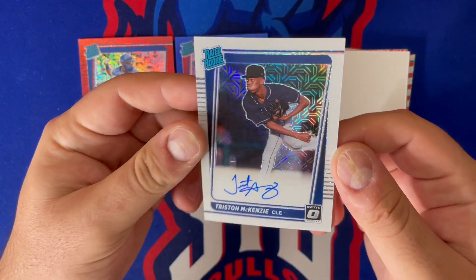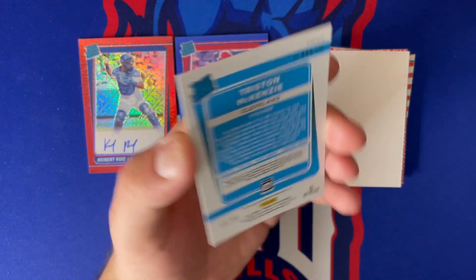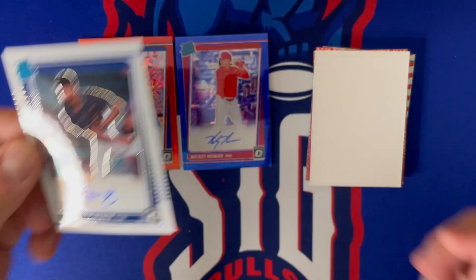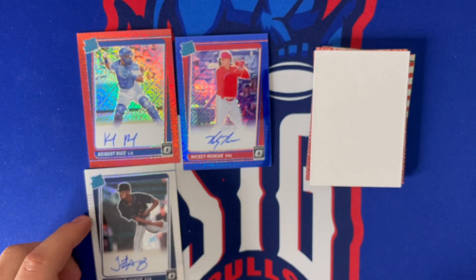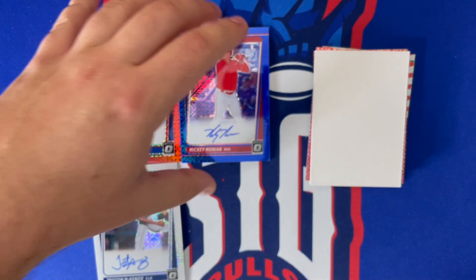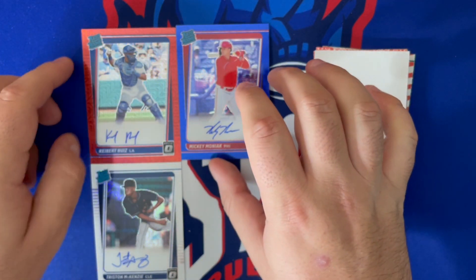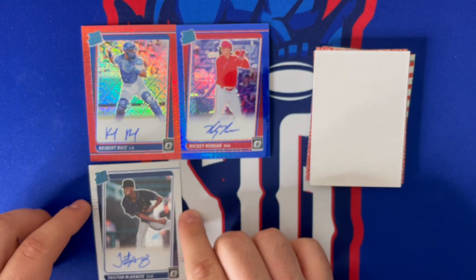And then we got a white mojo also out of 99 — number 18 out of 99 — Tristan McKenzie. Not a bad pitcher at all. Not terrible autos overall: McKenzie's decent, Kbert Ruiz and Mickey Moniac aren't bad either. Could have been much better on the autos, but honestly getting cool on-card autos is good. Maybe we can hit something monstrous out of the rest of the pack.